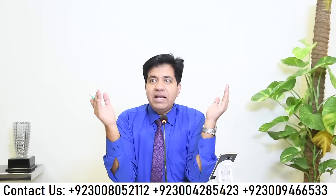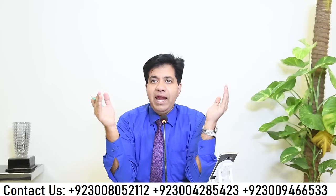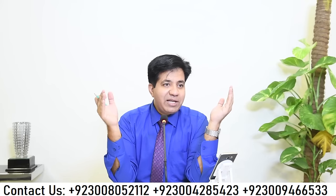Bismillahirrahmanirrahim, assalamu alaikum. Let's start with IELTS listening and we will do one complete IELTS listening test that includes parts one, two, three, and four. There are four parts in IELTS listening. In IELTS reading we have three parts only, and in IELTS speaking there are three parts only.